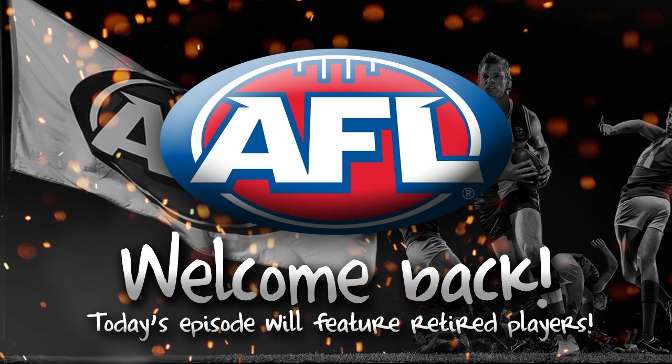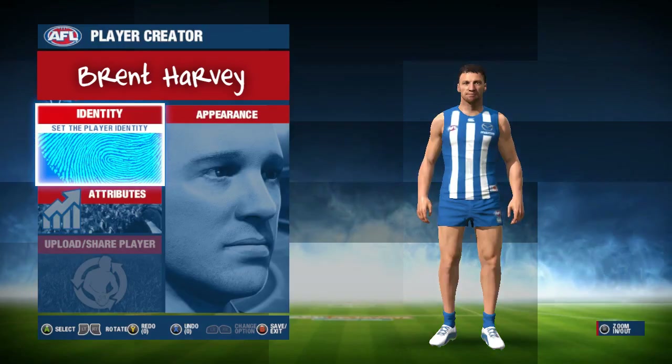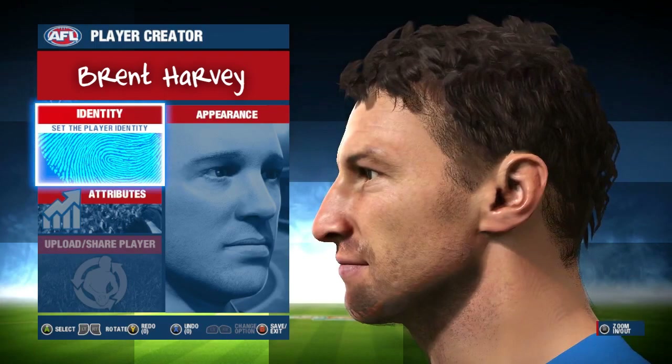Today I'm bringing you another AFL Evolution face scan episode, although today's will feature only retired players as those are the ones you are still unable to see in the game. I've got 12 player face scans to get through as well as a little something at the end of the video that I'd appreciate all of your input on. But that aside, let's get stuck into it.